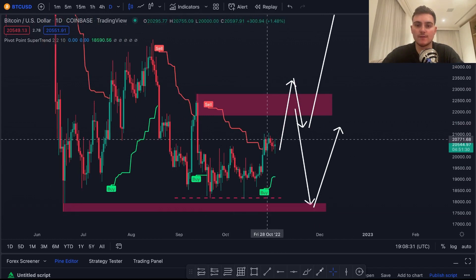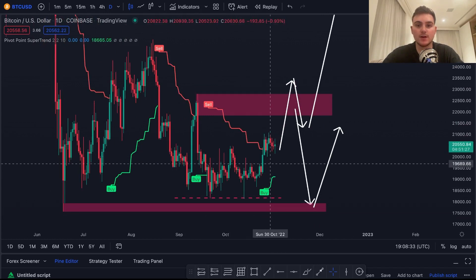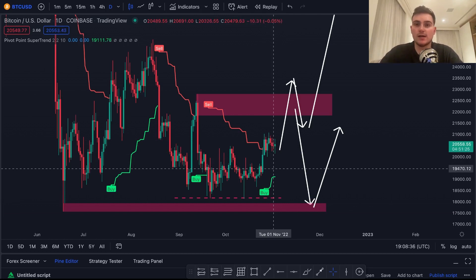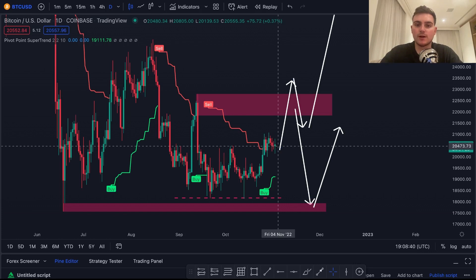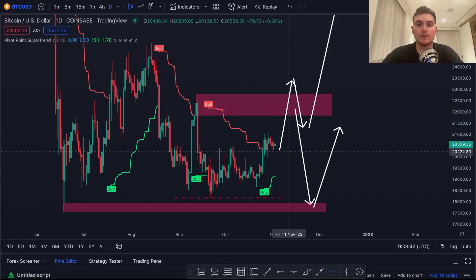On our pivot point super trend indicator, we've actually gone bullish ever since we closed at $20,700. So according to this indicator we are in for a bit more bullish pressure, which I agree with. I would not be surprised to see the price of Bitcoin climb five to ten percent in the next week or so — do watch out for that.